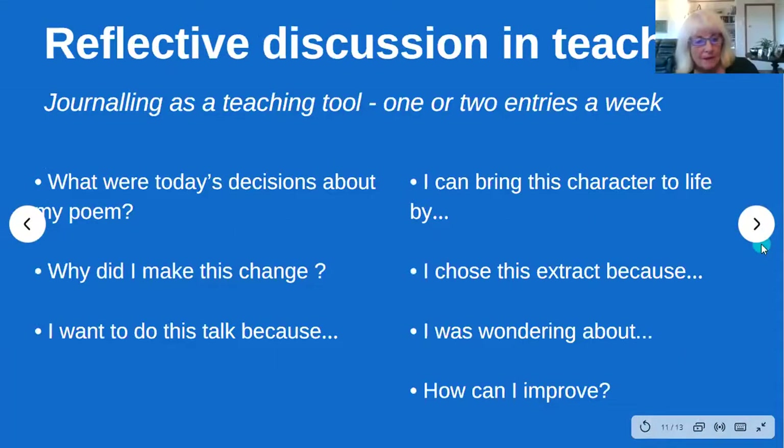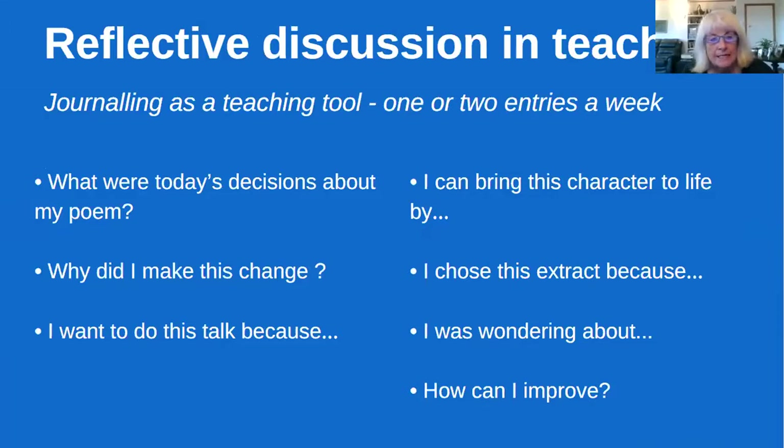Just a couple of things that might help you in your teaching to prepare students for this. Some of you probably already use journaling as a teaching tool, just like they do in schools. We often talk to students and there's a lot of discussion, but they don't always remember what we've been talking about or how they got from A to B. So it's quite a good idea to build some journaling into your lesson — they might just record it into their phone, or pop something in their book, a couple of times a week: 'What were today's decisions about my poem? Why did I make this change?'